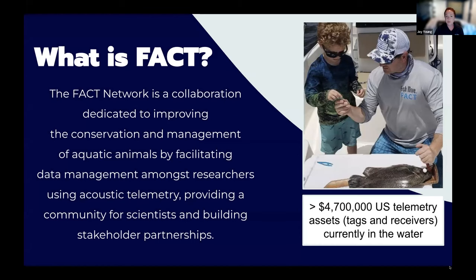For those of you not familiar with FACT, we started as a grassroots collaboration of scientists in 2007 and have since grown to over 280 members across six states in the southeastern U.S., Bahamas, and U.S. Caribbean. Our partners include state and federal government agencies, universities, and for-profit and non-profit groups.